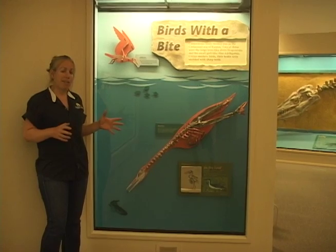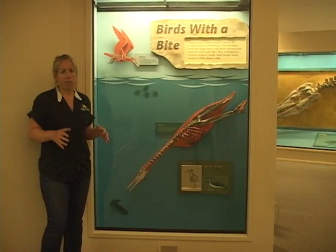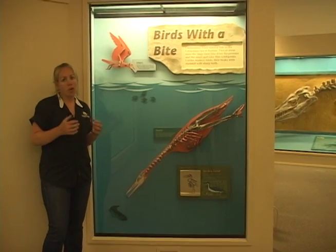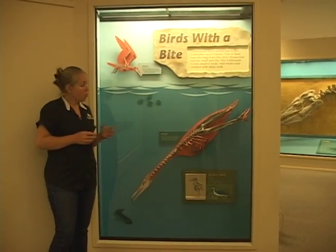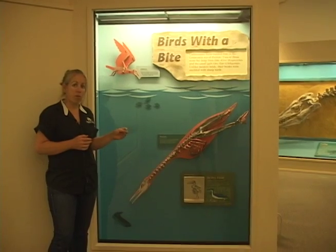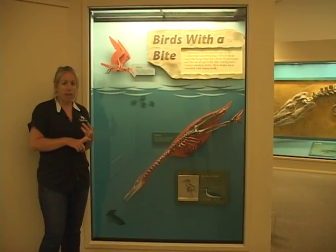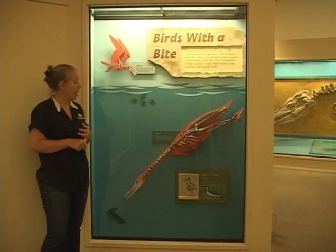One of the things that makes it so unique and so awesome is that it has a lot of really special adaptations for its particular lifestyle. We know just by looking at the bones and the structure of the bones of this bird that it couldn't fly, and that it chased down fish throughout the seaway.